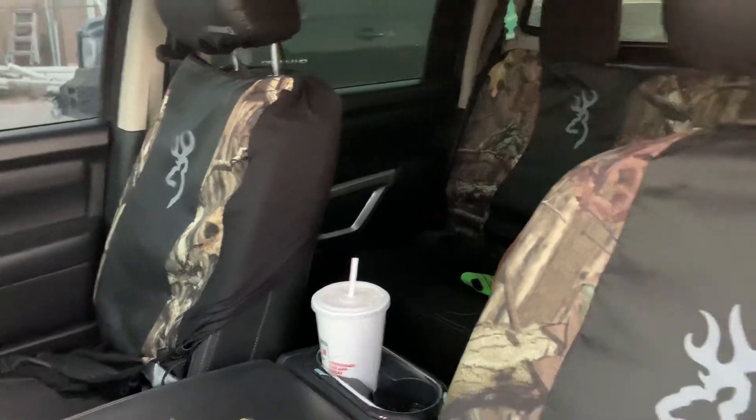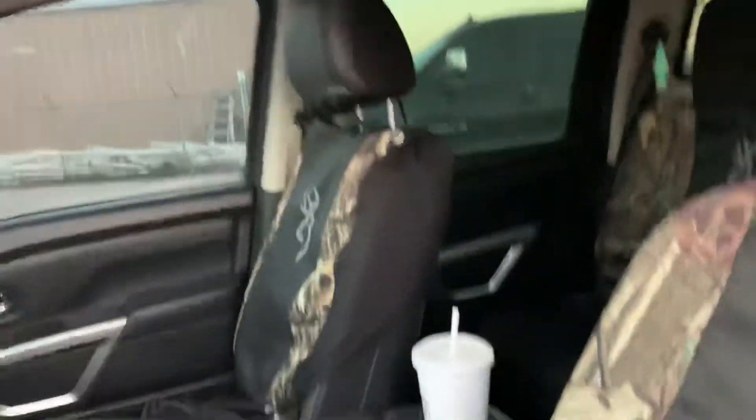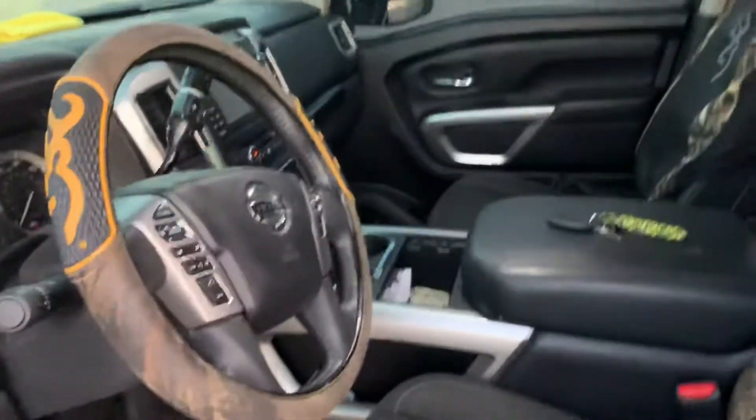I got some better seat covers, but these aren't performing the way I want them to. I did LED interior lights as well. I think it's 5% tint on the glass. Thanks for watching.